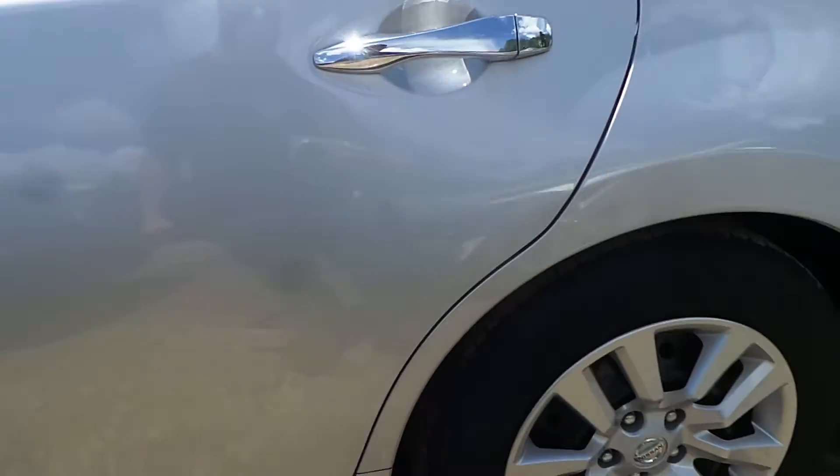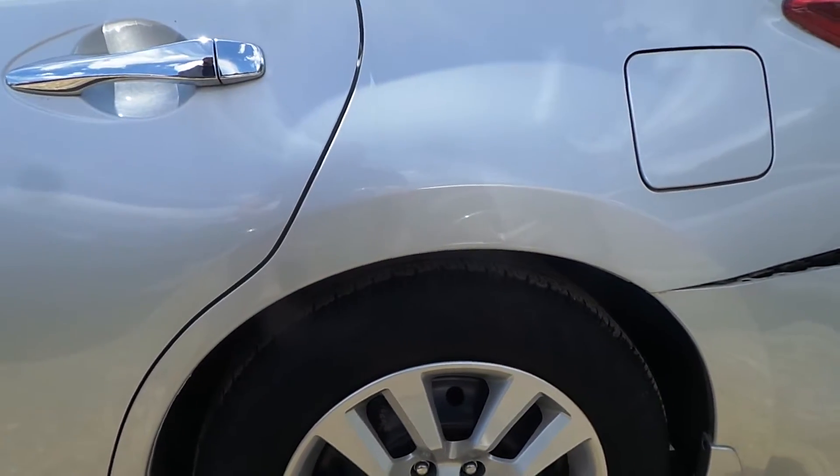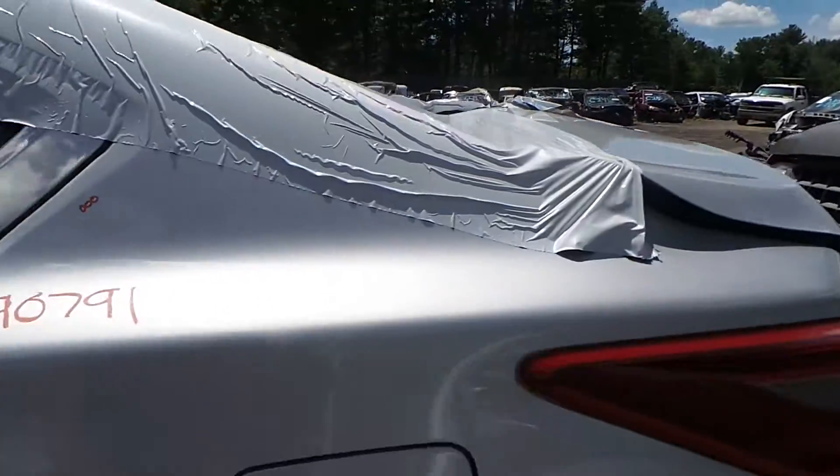Thing looks fantastic. Complete left rear suspension available as well. Looks like we've got a set of four 16-inch steel wheels on this. Left quarter panel in great condition, showing no damage.